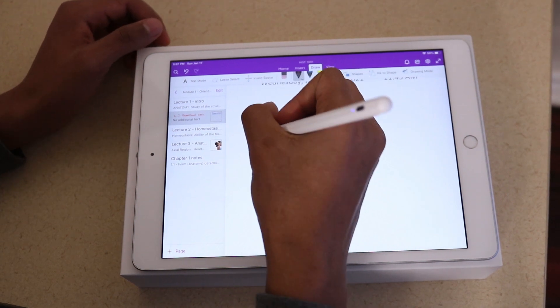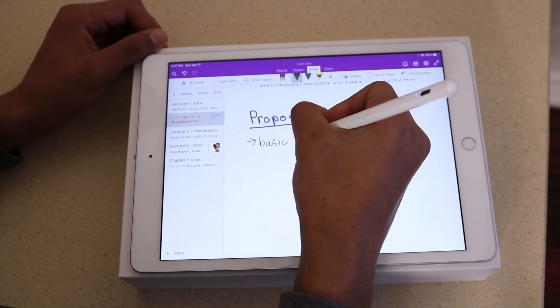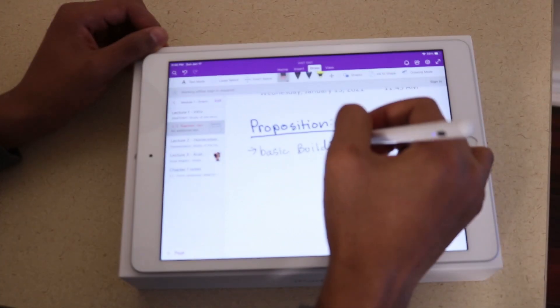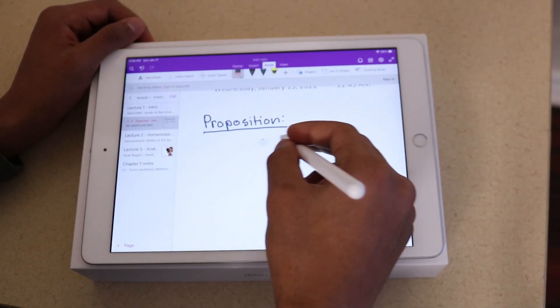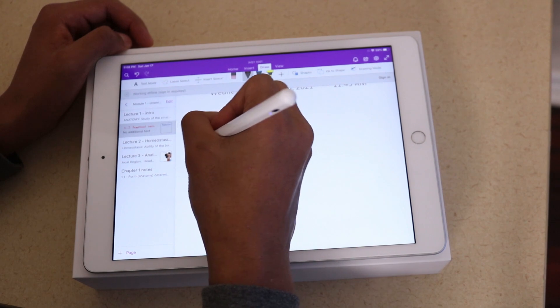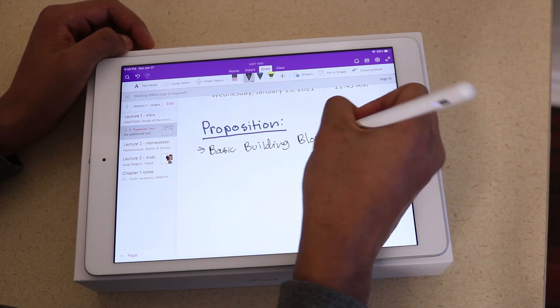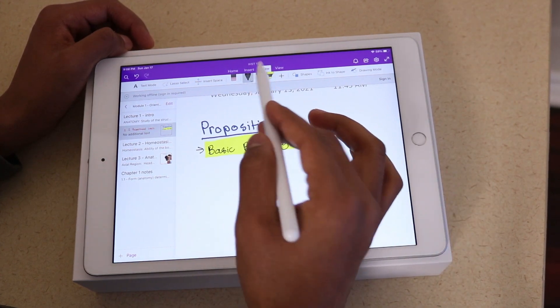Now let's talk about the note-taking experience. Right out of the box the note-taking experience is pretty good, but it can become better if you put a paper-like screen protector on it — it'll actually feel like you're writing on paper instead of on a glass display, and that makes a huge difference. I know people looking at this iPad are probably on a budget, and adding an Apple Pencil close to $100 isn't really budget-friendly. So because of that, I decided to buy a cheap alternative from Amazon for around $40 to test whether it actually works fine or there's a big difference between the Apple Pencil and a cheap alternative.